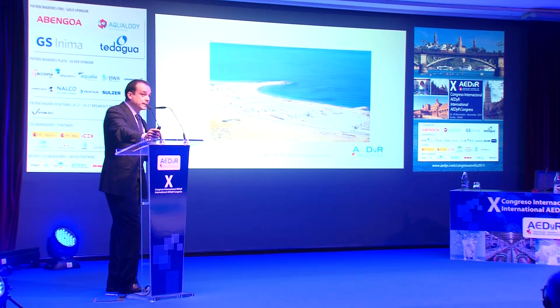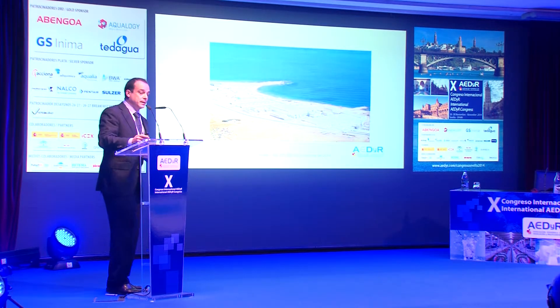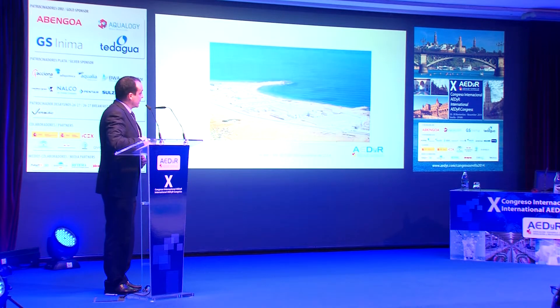Este es un sistema que implementamos en nuestra desaladora en Chenay con éxito y que hemos vuelto a implementar en esta desaladora. También intentamos que el operador tuviera la menor dependencia posible de suministros químicos externos. Aprovechando el precio relativamente competitivo del gas en este país, un gran productor de gas, tenemos un generador de CO2 para el post-tratamiento. Y también tenemos la generación de hipoclorito para intentar asegurar la mayor disponibilidad de la planta sin dependencia de suministradores externos.